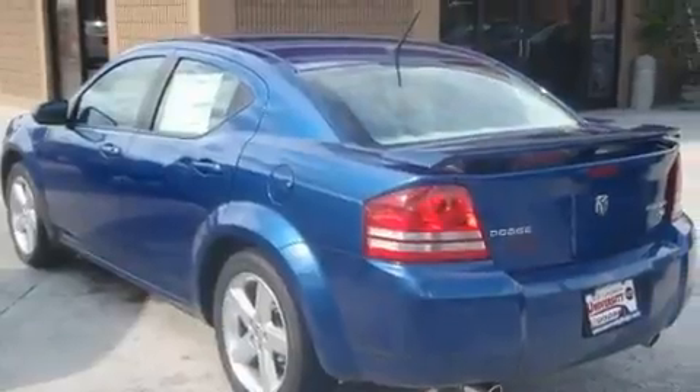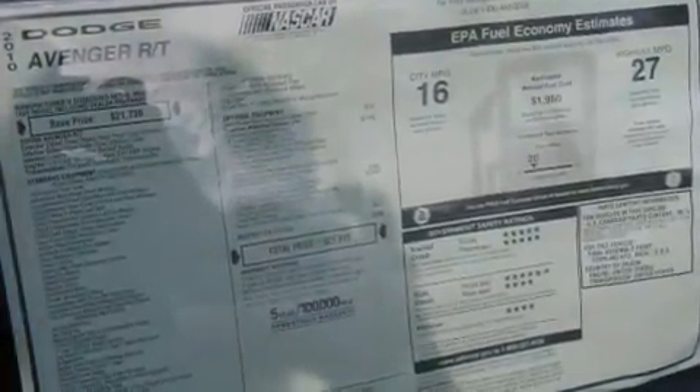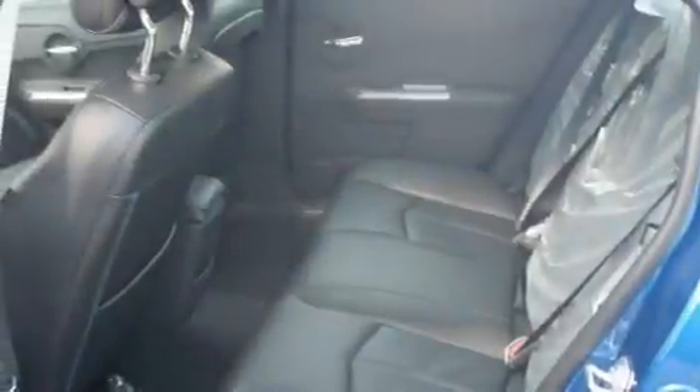Its top features include heated seats, cruise control, steering wheel controls, satellite radio, leather seats, fog lamps, a low tire pressure indicator, an anti-lock braking system, heated side view mirrors, and an anti-theft protection system.